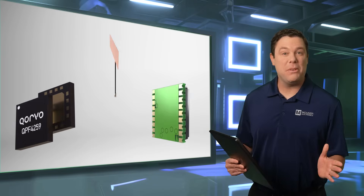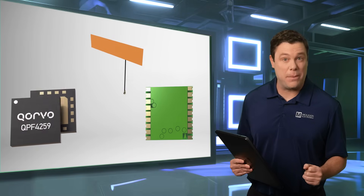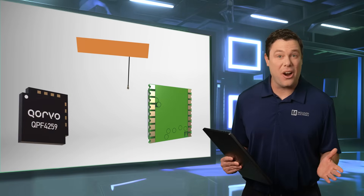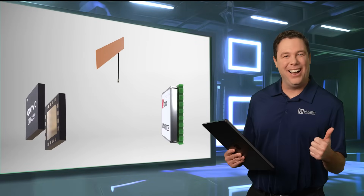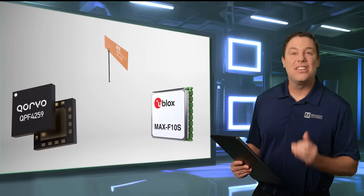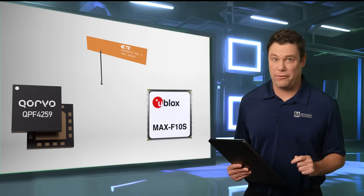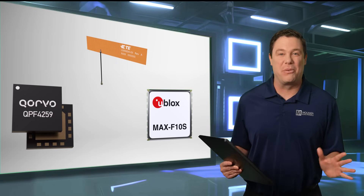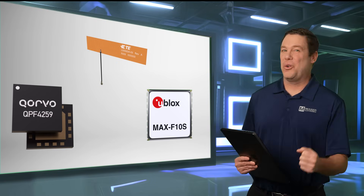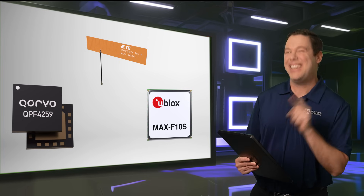Oh, hi! To help demonstrate the versatility of today's three products, I've designed the TRX3K. Pretty cool, huh? These products are cutting-edge and essential for your design's communication. I can't wait to demonstrate their brilliance. So let's power on the antenna, rev up, and go!